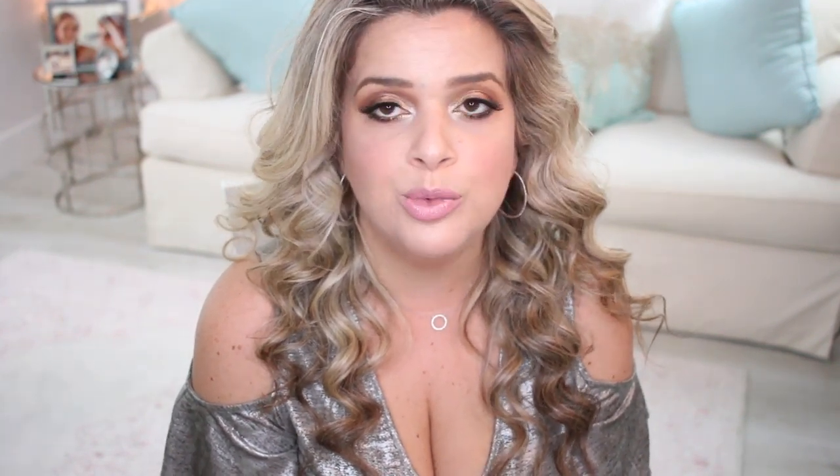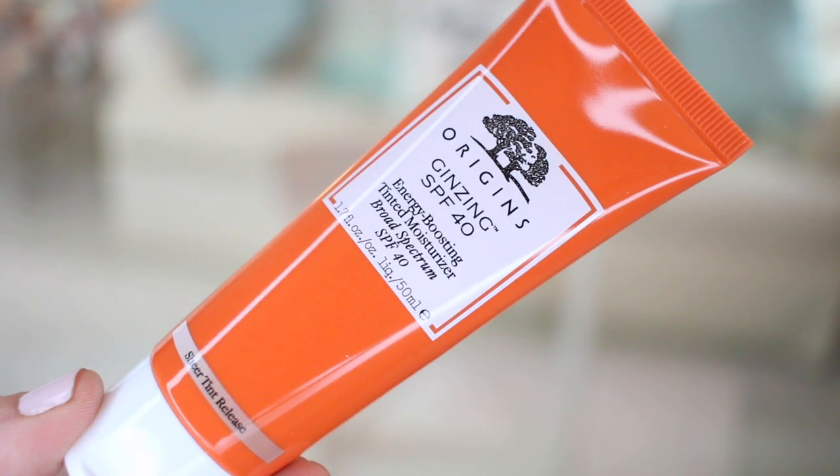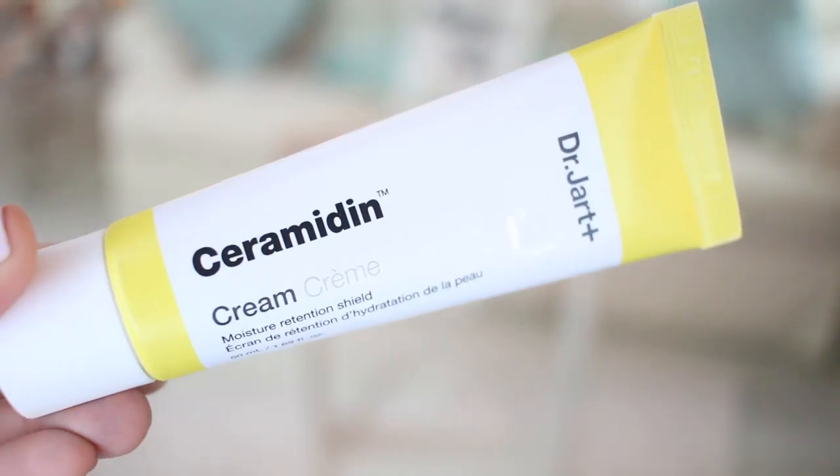I got some creams for the day as well. I had run out of my Origins VitaZing with SPF, and they don't sell VitaZing on the Sephora website, so I got the Origins GinZing instead. I feel like I've tested it before — it has SPF 40 and is an energy-boosting tinted moisturizer, so it's a great daytime option. Then from Dr. Jart I wanted to try out the Ceramidin Cream, a Moisture Retention Shield — I feel like this is a cream I would use more during the day.